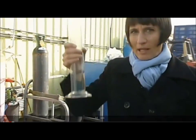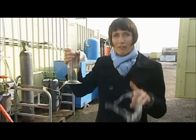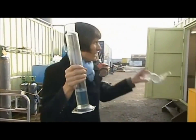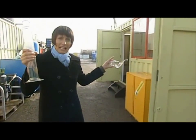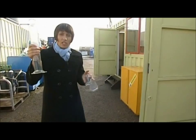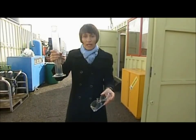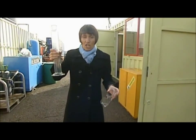It looks like fuel, smells like fuel — not drilled from the ground though. It was manufactured by the company you see here, in this tiny little unit on an industrial estate near Stockton on Tees. The question today is: if this can be manufactured, could it help in the battle against climate change?